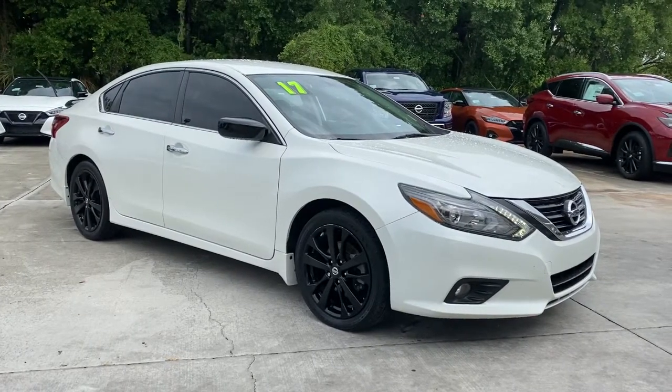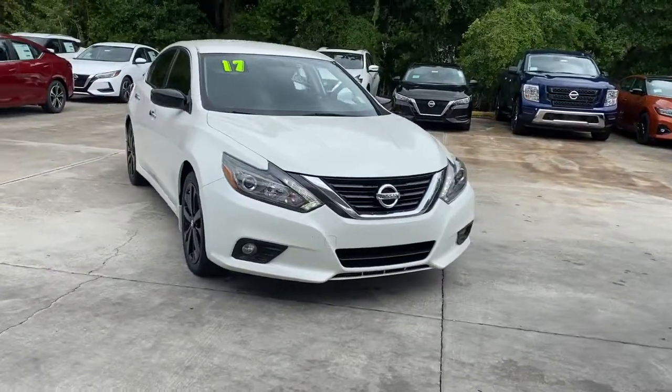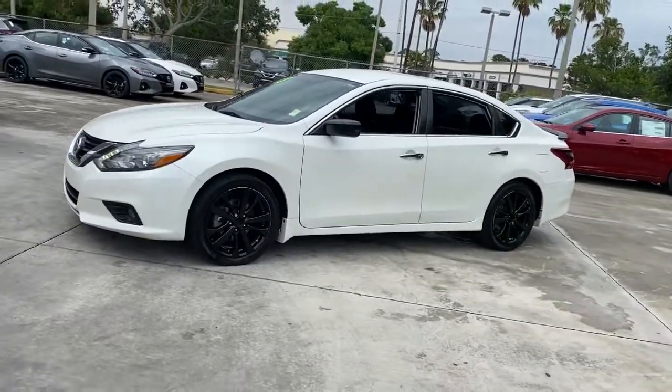Enjoy the view of this 2017 Nissan Altima. With less than 100,000 miles on the odometer, this vehicle provides excellent value. Get all the features you want and need in this multi-talented Altima.